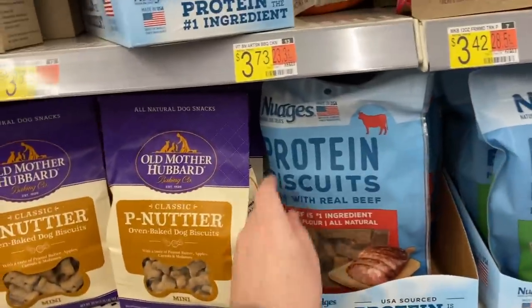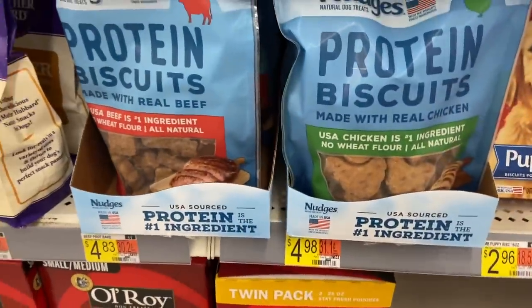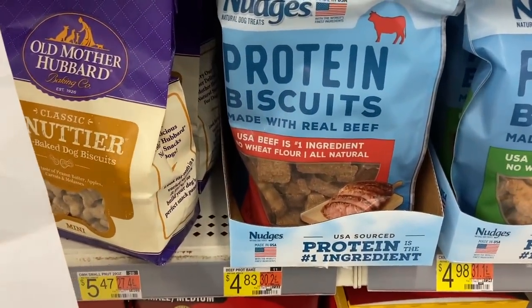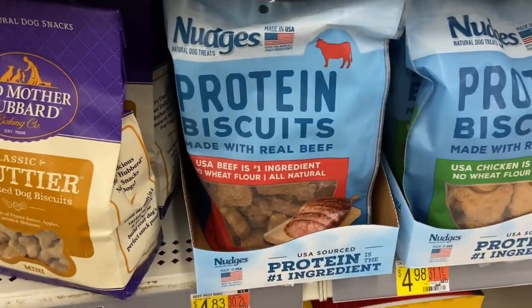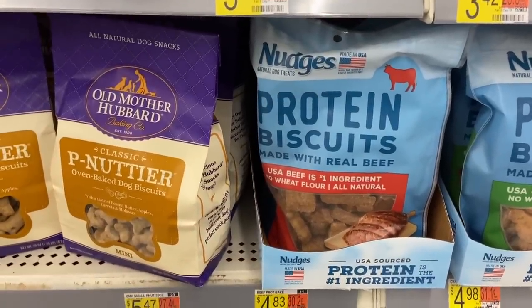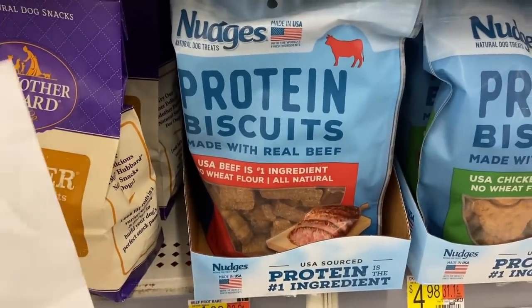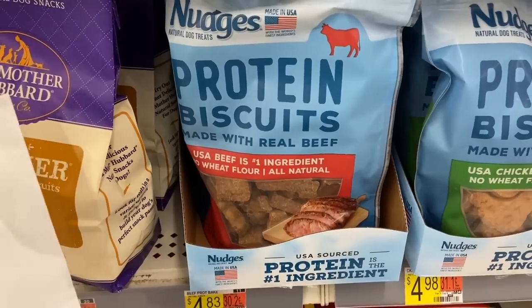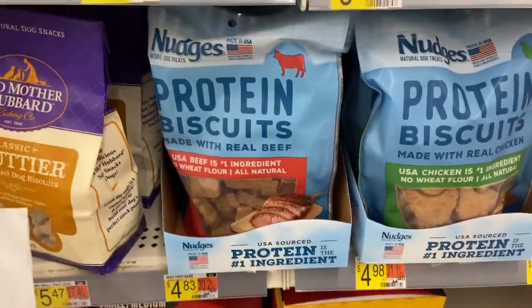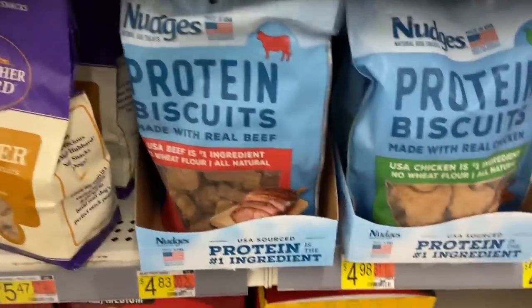An awesome freebie on these Nudges dog biscuits. The beef ones are $4.83 and the chicken ones are $4.98, so go for the cheaper beef ones at $4.83. We have a $1.50 off any one Nudges product coupon from the 10/25 Retail Me Now — you have to get the biscuits since the treats' sizes don't match. Use that coupon, Ibotta has $1.50 back, and Shopkick has $1.84 back between Buy It and Scan Kicks, making this free plus a penny money maker. Thank you to Amy Stotts, who found it from Jody Dunn's video.